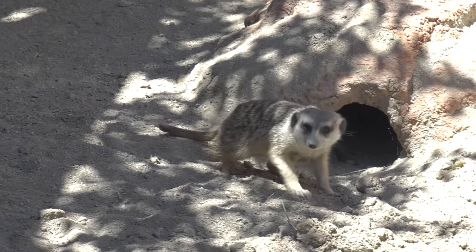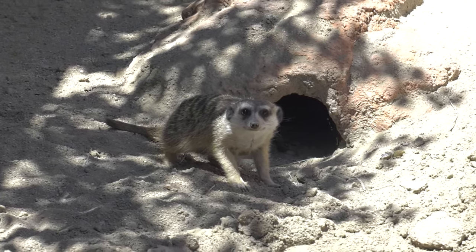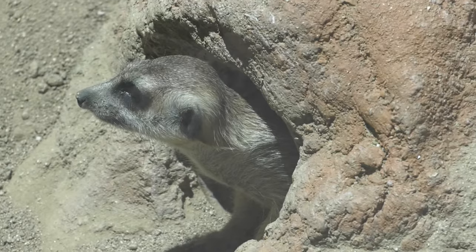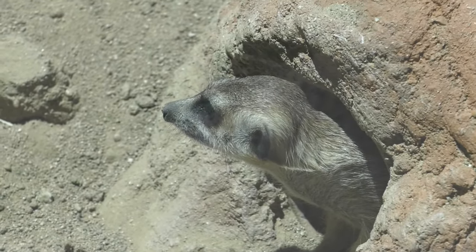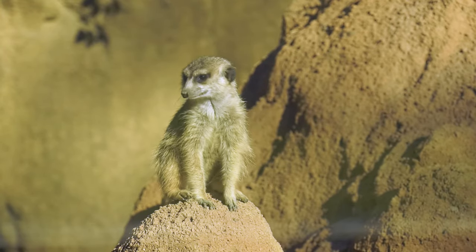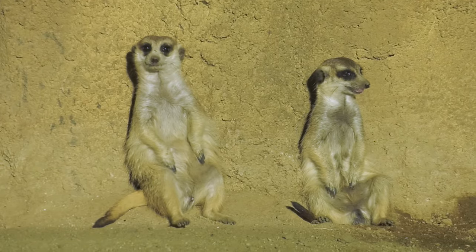Another savanna species that relies on cover for protection is the meerkat. Meerkats have intricate tunnel systems that protect them from predators, as well as providing a cool place to rest during the heat of the day. Unfortunately, they can't spend all their time in the safety of their tunnels and must search outside for food. So to keep everyone safe, one meerkat will climb on top of the highest rock or a termite mound and stand watch for any predators. If anything is spotted, the meerkat will call out, sending everyone running for cover.